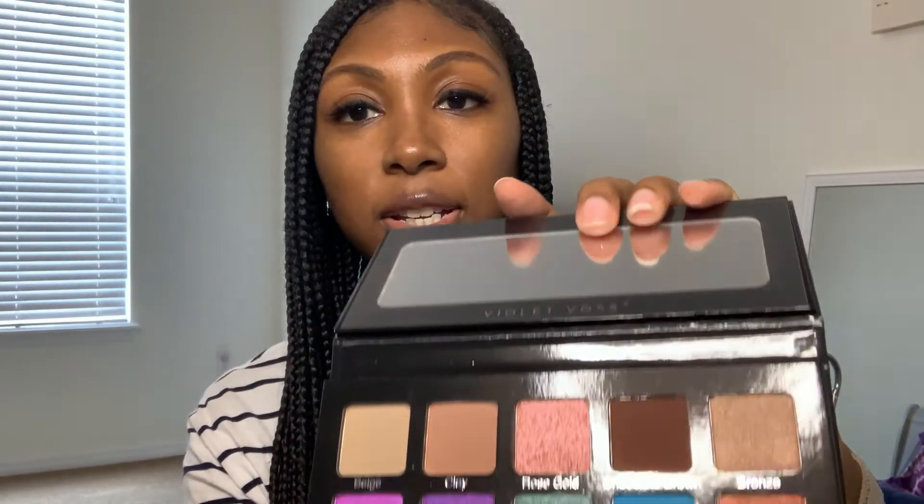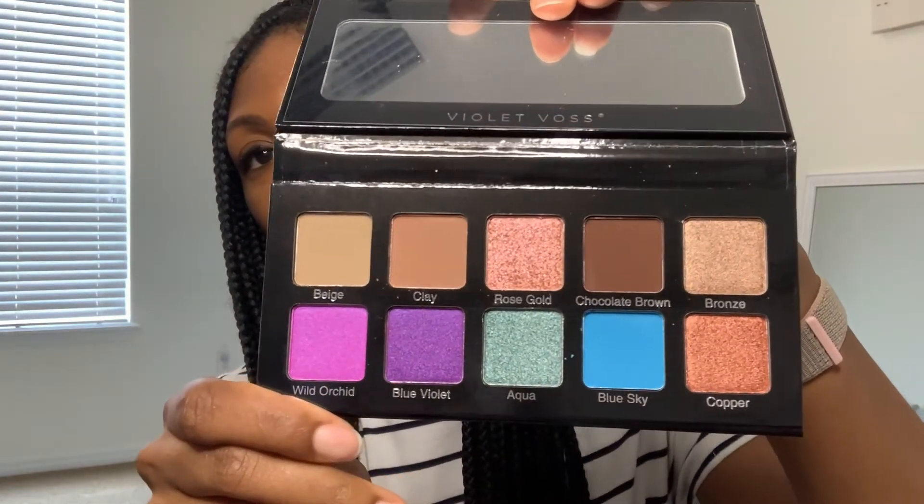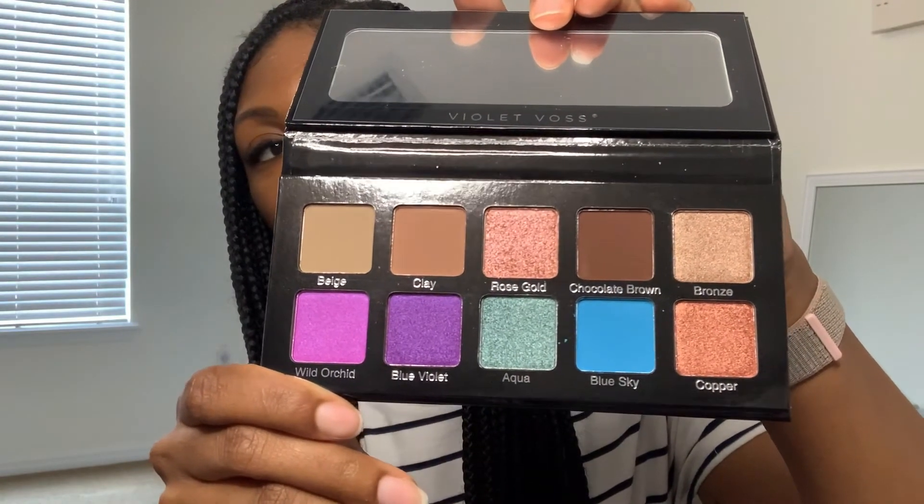The very last thing in my box is the Violet Voss Essential 2 Eyeshadow Impressed Pigment Palette. Let's open this up so you all can see what awesome shades are in here. The shades in the palette seem pretty nice and bold — a lot of bold colors. That is pretty much what I received in my box this month: five full-size items.